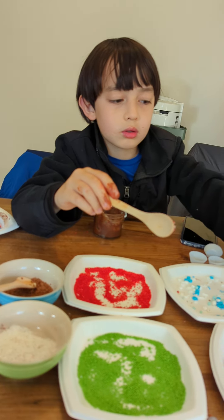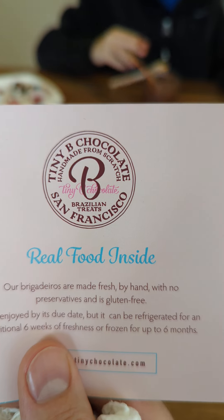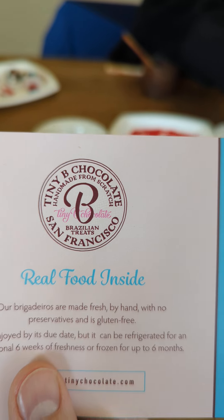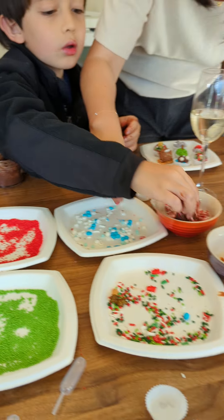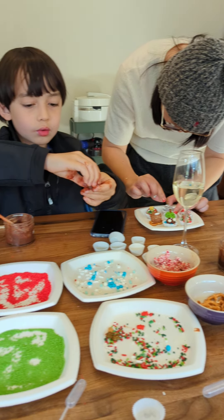And just to let you know, this chocolate making set is from — Tiny Bee Chocolate. Homemade, handmade from scratch. Tiny Bee Chocolate. They're Brazilian treats, but in San Francisco. So check it out. They're really good. Lots of fun for the family. I promise you, you will enjoy.